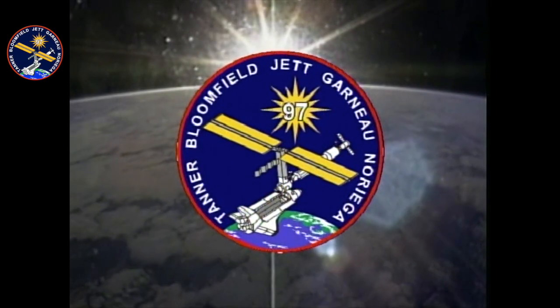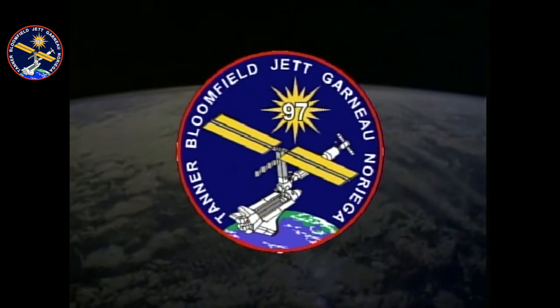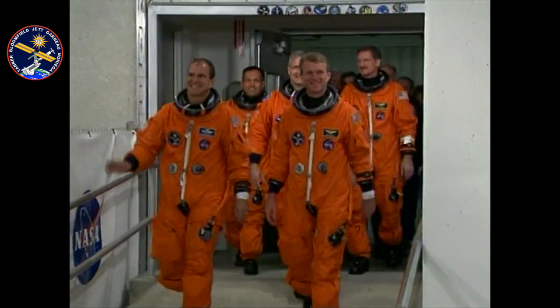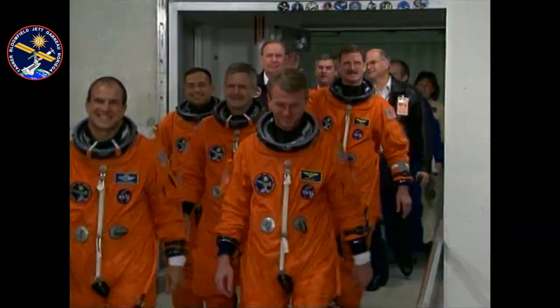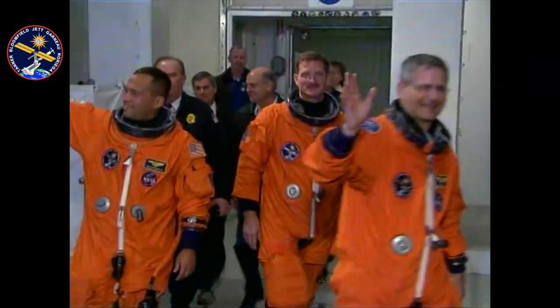I learned a couple months prior to the launch that none of the crew members on this mission had ever scrubbed a launch. So as we left the ONC building, we had two thoughts: either we're on a really good streak and we're going to launch tonight, or we've used up most of our good luck.